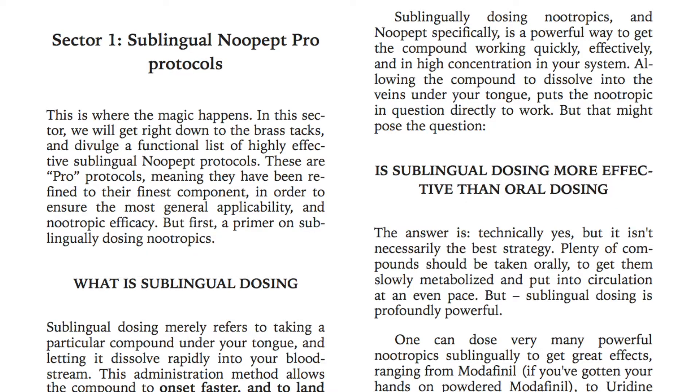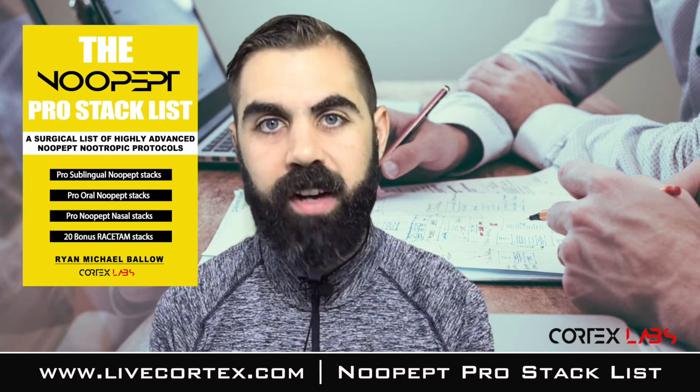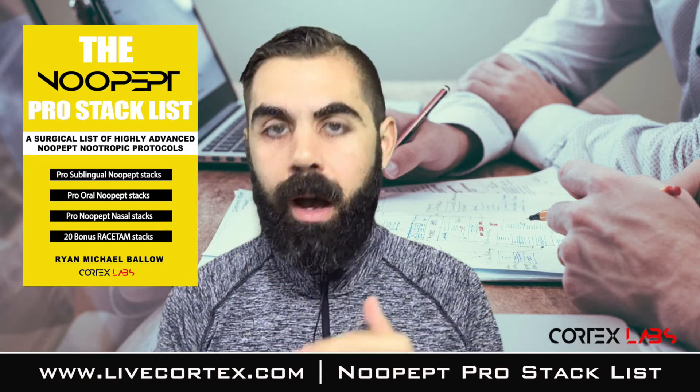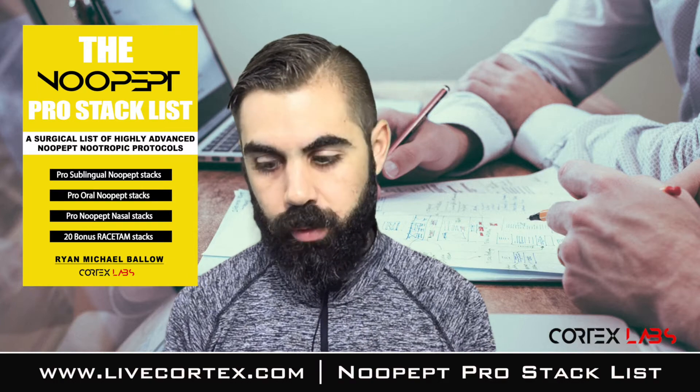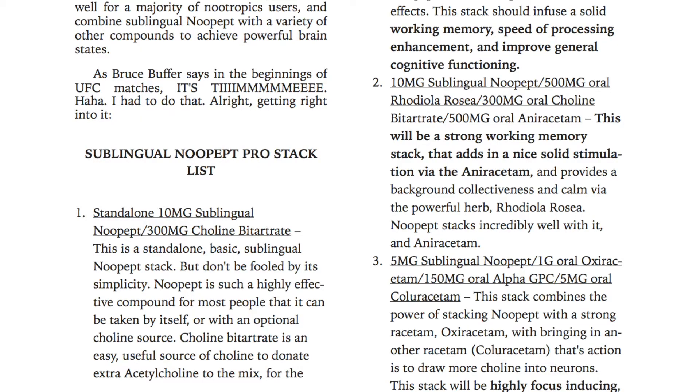In Sector One we cover a primer on sublingual dosing — taking nootropics under the tongue, taking New Pep under the tongue — we discuss whether it's more effective than oral, and which situations might be better for sublingual versus oral. Then the guts of the sector is a stack list for that particular dose administration protocol: an entire list of highly effective advanced New Pep stacks you can take sublingually, combined with a bunch of other things. Very effective stuff.